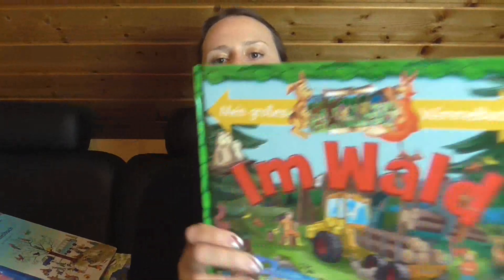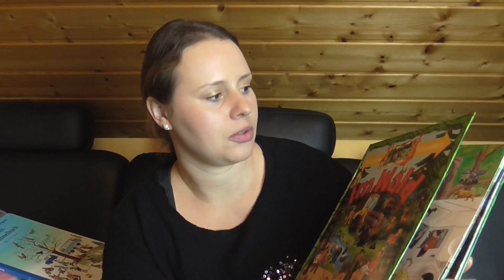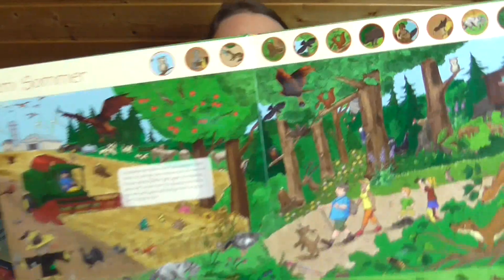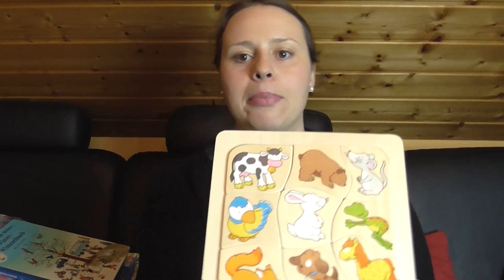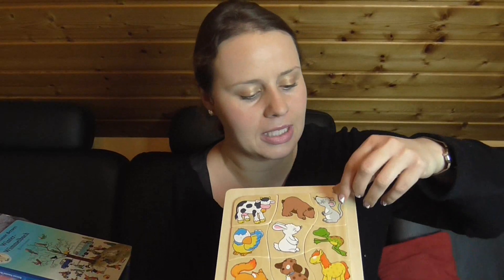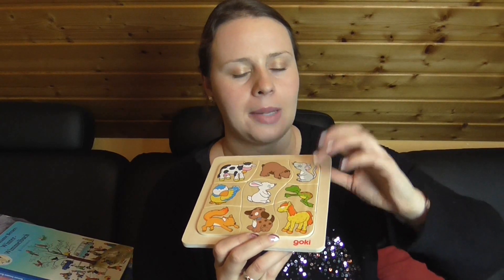Dann ein großes Wimmelbuch im Wald – auch sehr schön aufgemacht. Ich zeige es euch mal, muss ich ein bisschen weiter weghalten. Dann ein Themenpuzzle: Sie muss da zuordnen, was die Tiere essen – zum Beispiel die Maus den Käse. Da gibt es auch diverse von der Reihe.